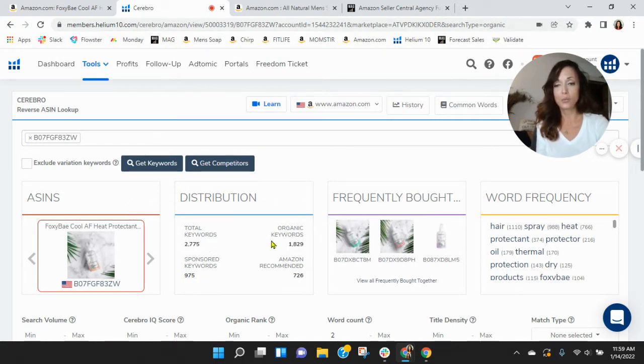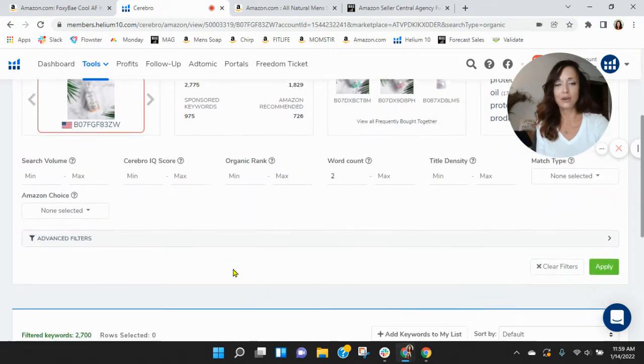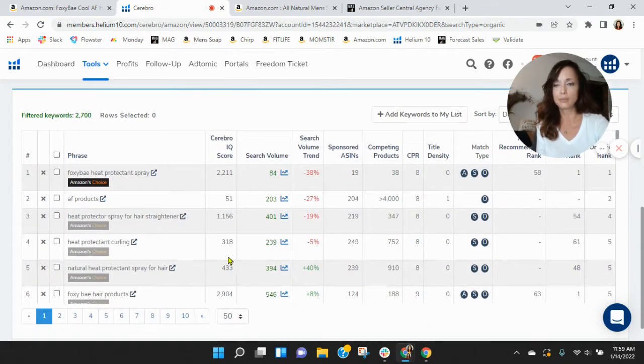You've got a good ratio — we like to see a one-to-two ratio, which you have — but your keywords are low, so I'm curious about that. Let's scroll down and see how your keywords are performing. Organically ranked and sponsored ranked best for Foxy Bay Heat Protectant Spray and Heat Protectant Spray for straightener. Those are your organic rankings.